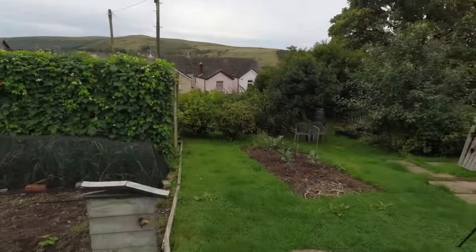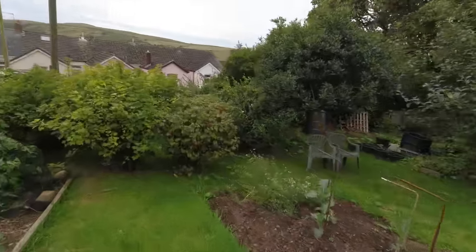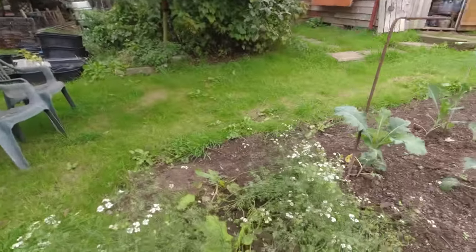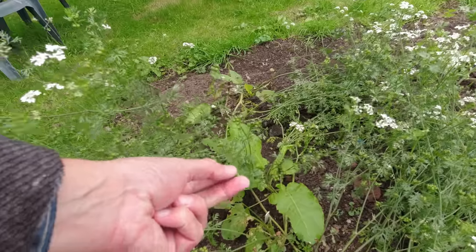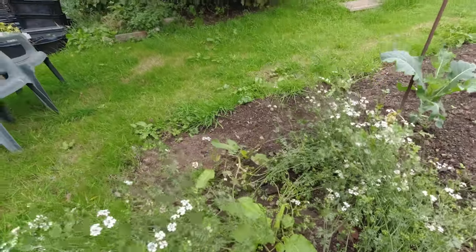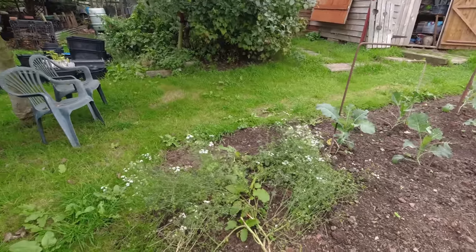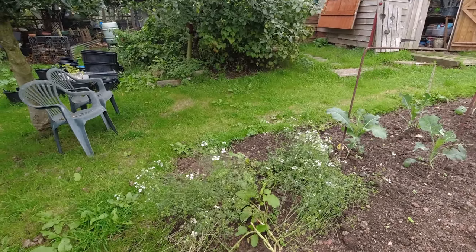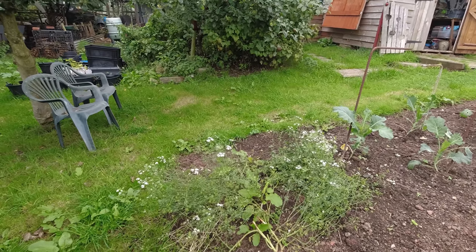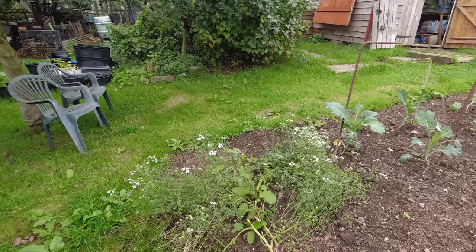Somebody suggested that I consider using the coriander seed even though they're not fully prepared and dried yet. I did just take a couple and they are sort of scrunchy but absolutely gorgeous. Thank you so much for that suggestion. I'm going to have those out today — I think I'm going to hang them upside down, use some in their fresh state as they are now, and let the others just dry off. So I'll just pick the stems carefully.